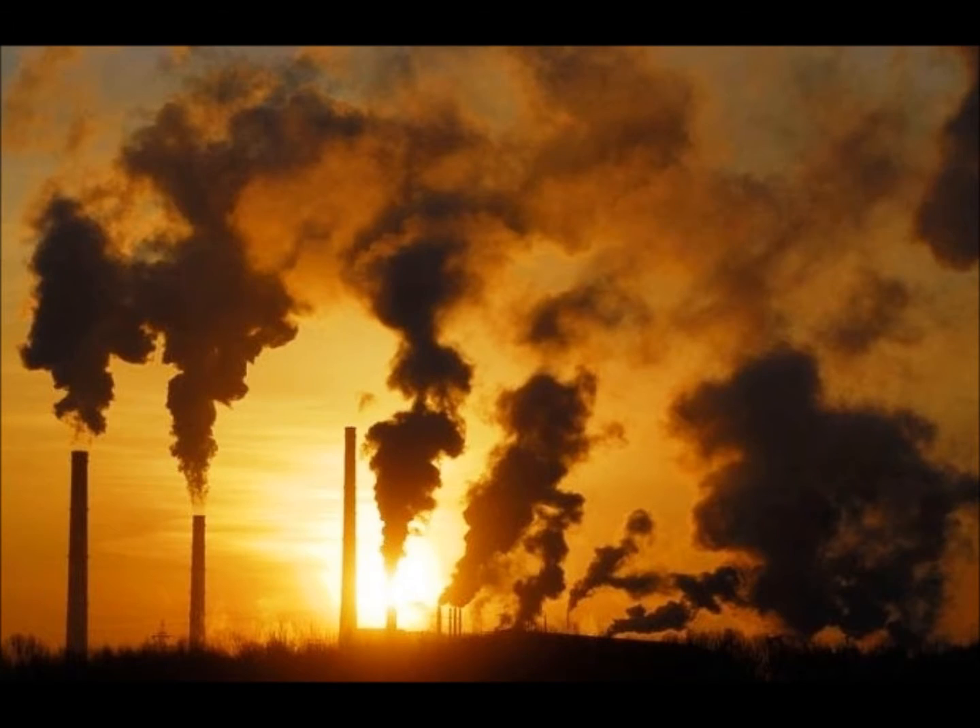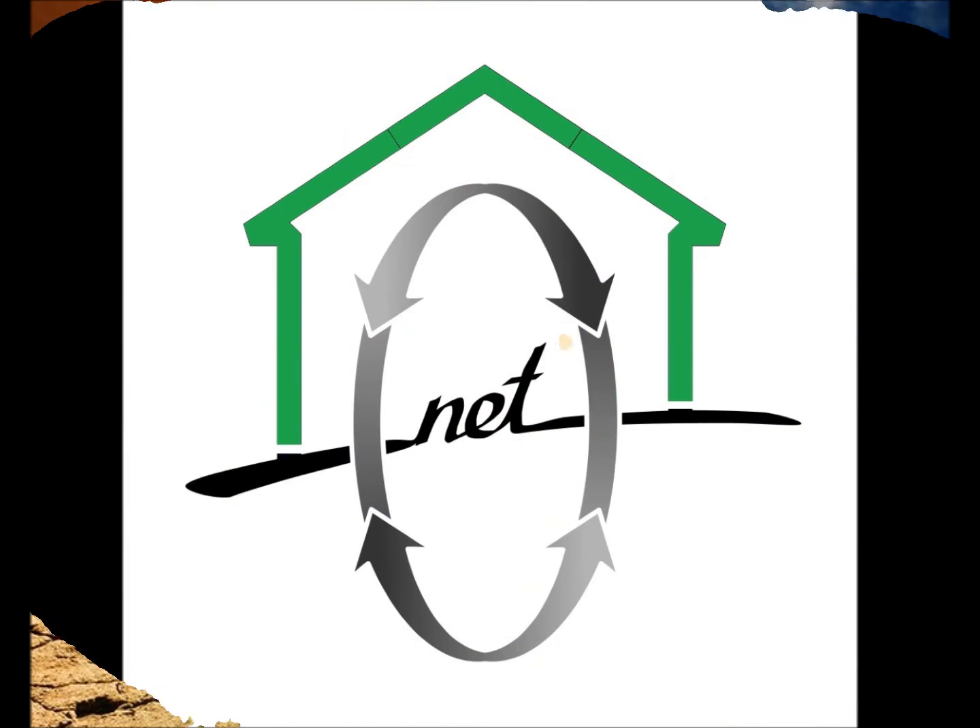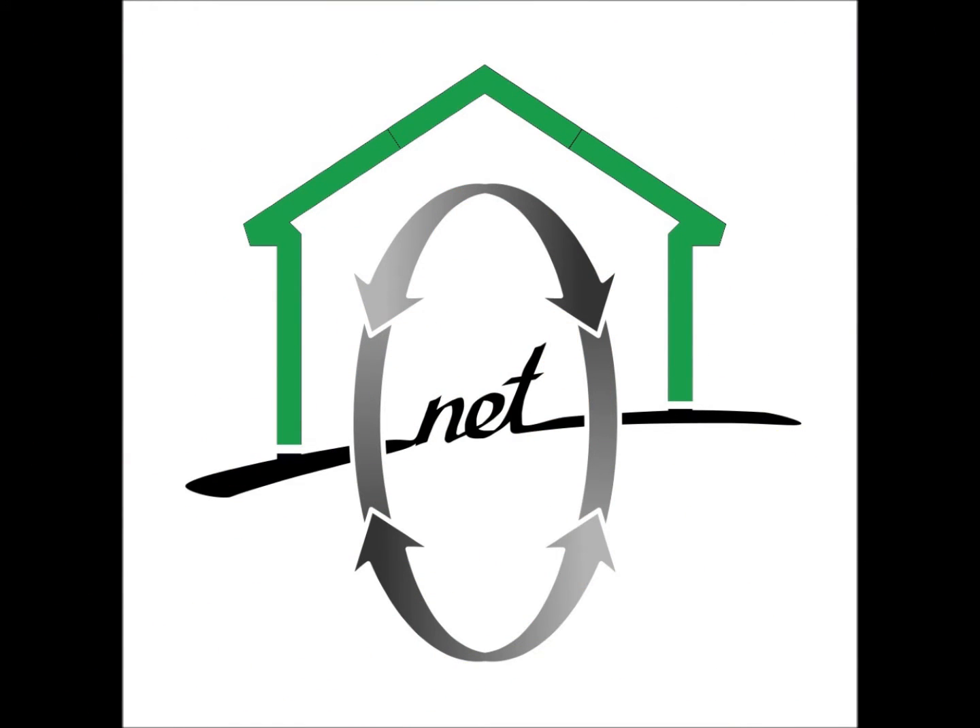If Canada wants to meet the challenge of climate change, buildings must become net zero, where they produce as much renewable energy as they consume for all applications.